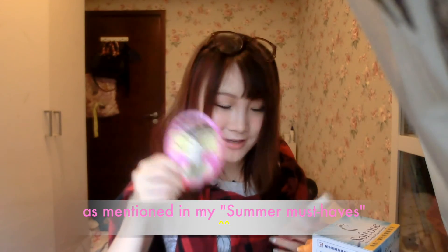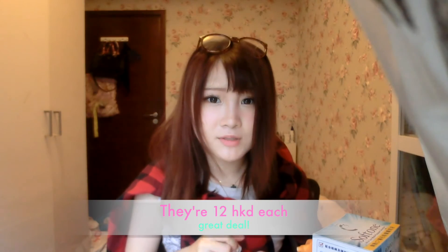I also went to the Daiso in Hong Kong and I got the eyebrow coat that I really, really like. I also got the body mist with rose. This one I know is really good, and this one also smells really good, but I haven't used it that much.